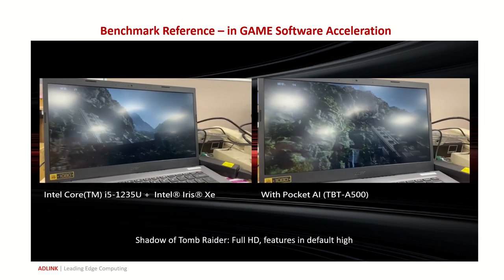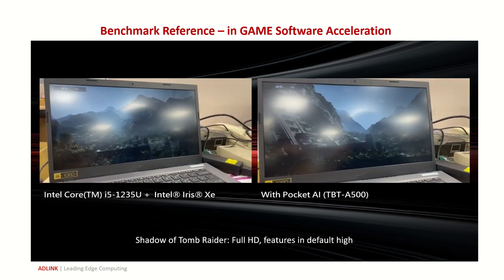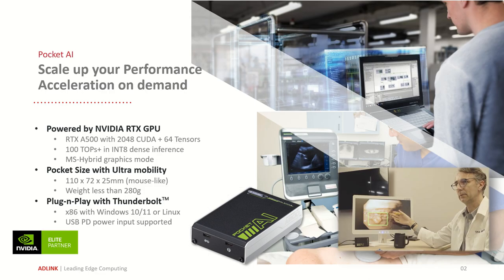Although gaming is not the primary target for Pocket AI to be applied, you can also see a significant difference when playing 3D games with or without it. Pocket AI, with its performance, size, and general accessibility, is an ideal option for hyperboosting your AI development in practice. It also comes in handy when you want to augment your existing system into professional usage with graphical acceleration. It can be a great approach for scalable GPU acceleration in hybrid usage — just plug and play with the generic Thunderbolt interface, and you can have the performance boost on demand.